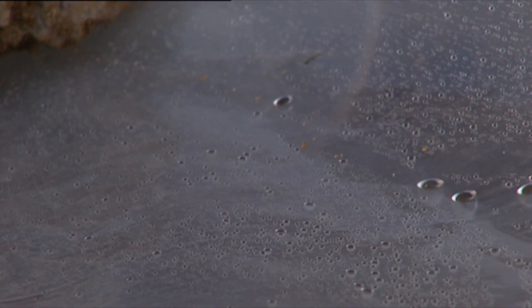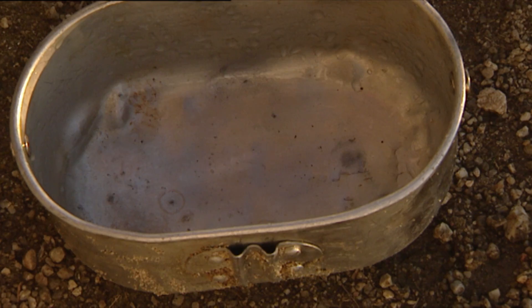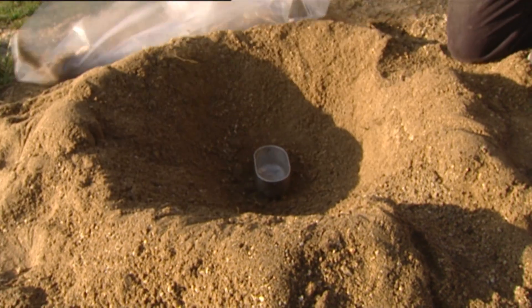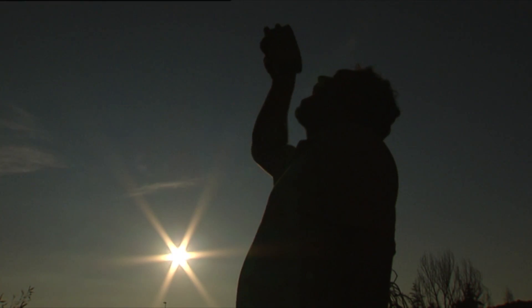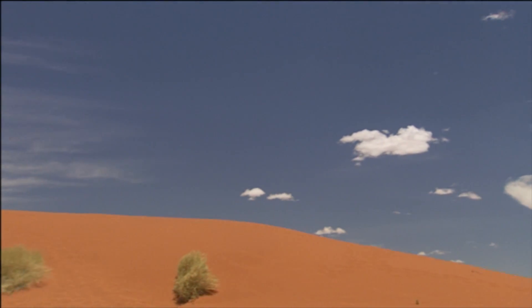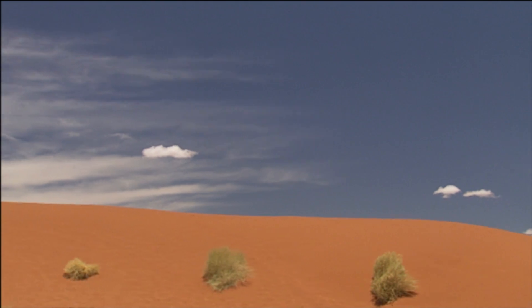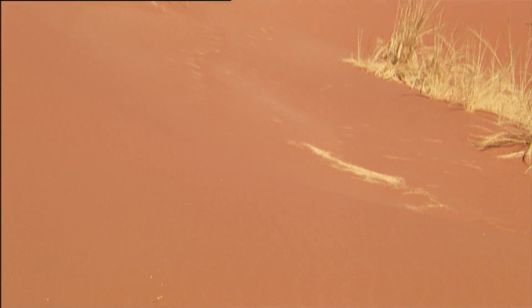Water in a gaseous state liquefies upon contact with a body that is colder than the air and condenses into drops on its surface. In any case, for man to cover all his liquid needs starting from just air is still considered science fiction. It's been hours since the sun rose, and the sea mist has passed. The sun has been working hard, and now the sand is literally burning hot.